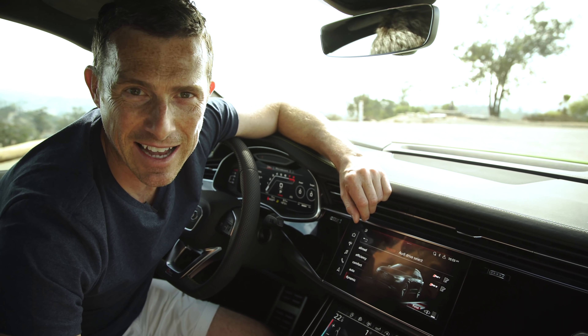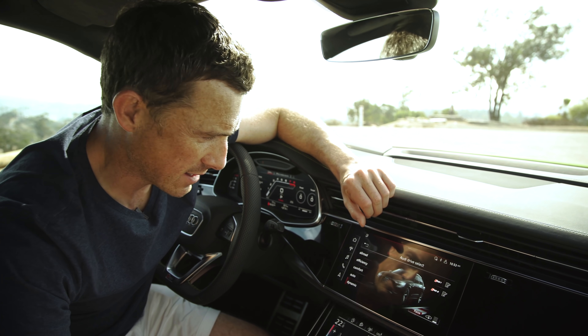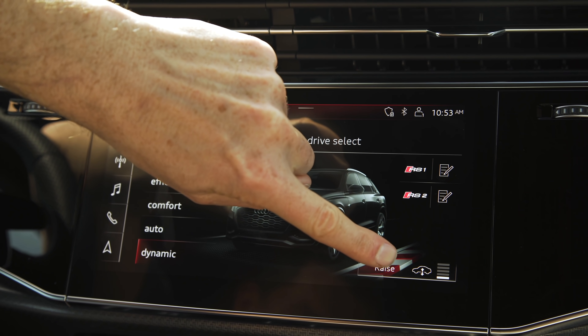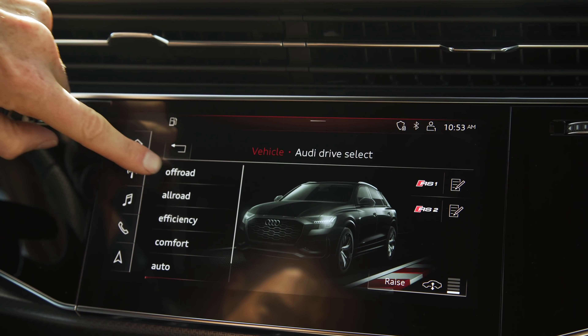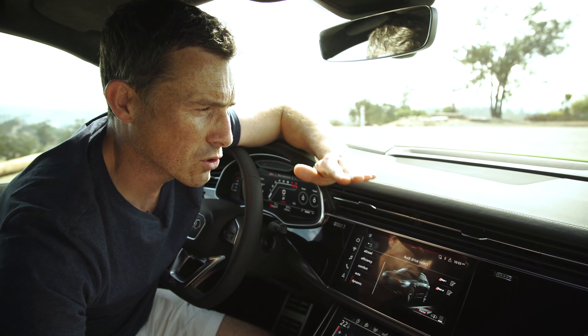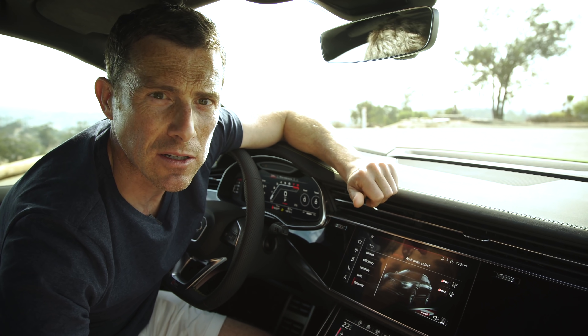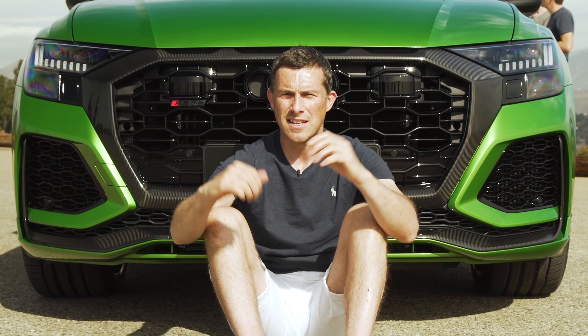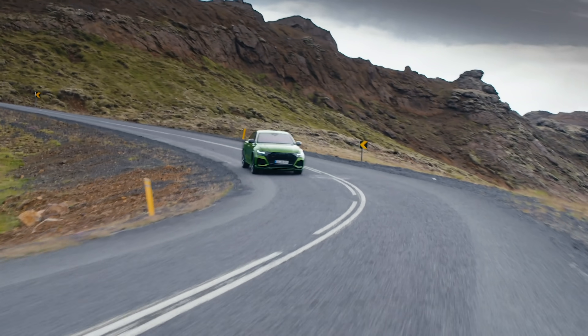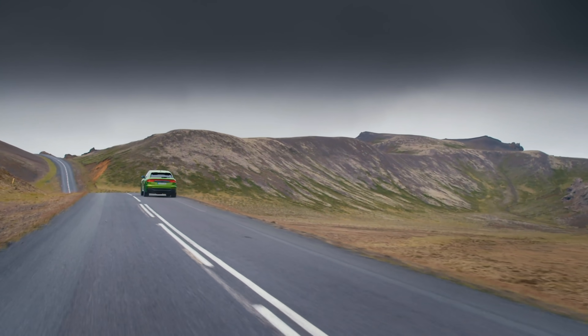The RS Q8 gets air suspension as standard, though it's slightly stiffer and lower than the normal air suspension on the Q8. You can raise it up and put it in different modes — all-road for a bit of off-road activity, or off-road for more serious activity. When driving along, the air suspension will automatically drop by 10mm at higher speeds to improve aerodynamics and top speed. Another thing this car has is active anti-roll bars — when you're driving through corners they're engaged to stop the car rolling and keep it nice and flat, but when driving in a straight line they're detached from the wheels so they're free to move over bumps, which helps improve comfort.